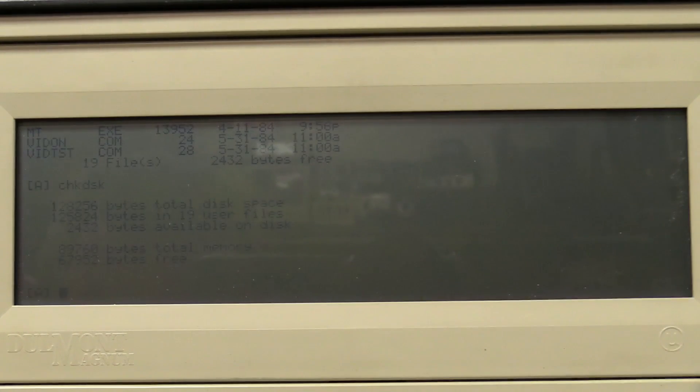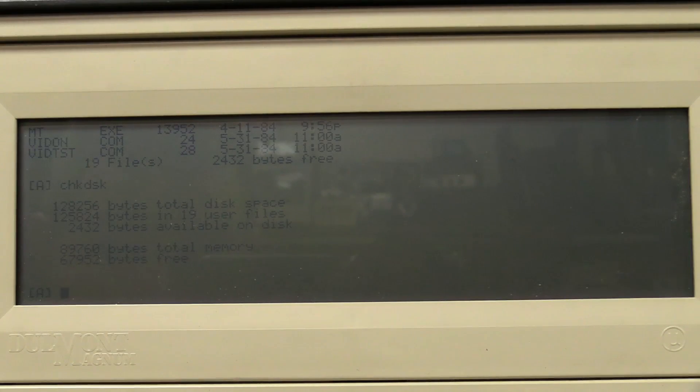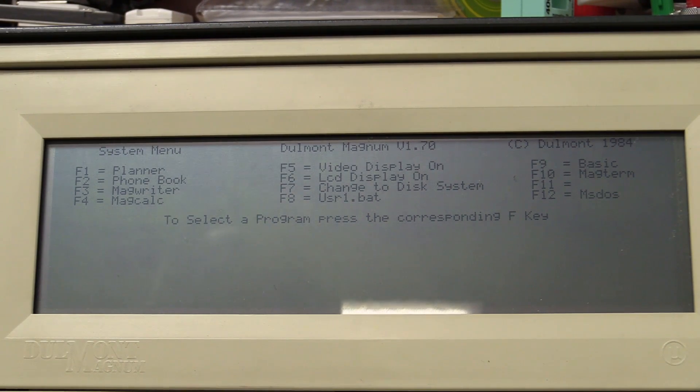Menu is just a batch file. Running CHKDSK — 128K total disk space and we only have about 67K left after loading MS-DOS. Absolutely no surprise this thing still works after all these years — there's not much to go wrong with it. It's all these old ROM-based PCs; pretty robust tech from back then.